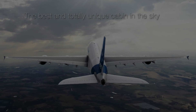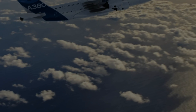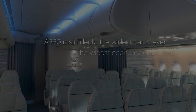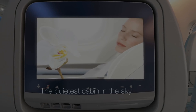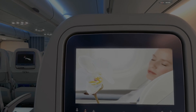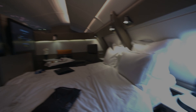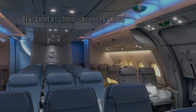The A380 has all the same features, but adds simply unrivaled space. In 10-abreast, economy seats can go up to 19 inches, and even at 11-abreast it's 18 inches. It's even quieter than the A350, smoother, and its extra space opens new possibilities in the premium cabins — including shower spas and more. It's hard to deny the A380 has the best cabin in the sky.